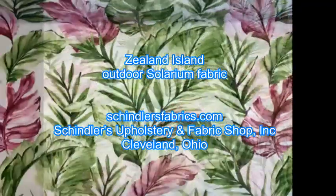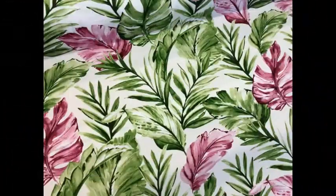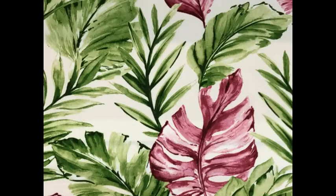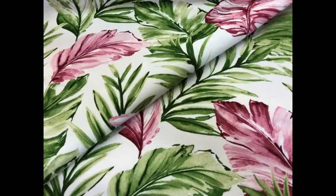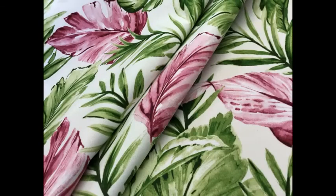Green and Red Tropical Floral Outdoor Fabric Pattern, Zeeland Color Island Outdoor Solarium fabric withstanding 500 hours of sunlight. Green and Red Tropical Floral on white ground — perfect fabric for porches, patios, decks, pool, and boat.